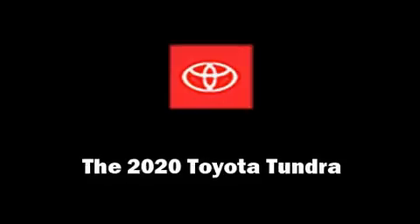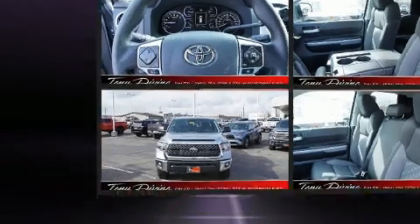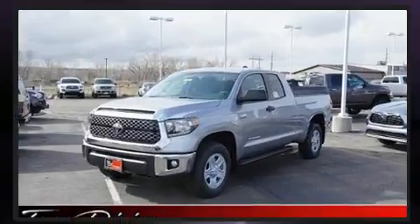Treat yourself to a test drive in the 2020 Toyota Tundra. Under the hood, you'll find an 8-cylinder engine with more than 350 horsepower, providing a smooth and predictable driving experience.